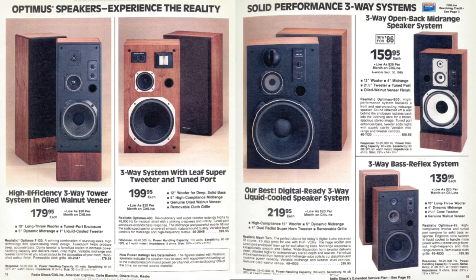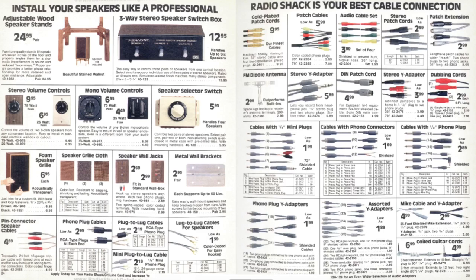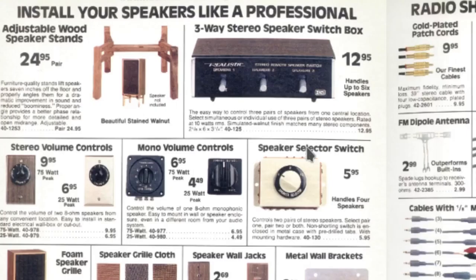Remember, when you die, they can bury you in the big speaker boxes. And some speakers — if you wanted to build your own, I remember people would take their pine boxes, put speakers in them, and build their own speaker system. Install your speakers like a professional — you can hang them up and select your speakers. All these accessories.